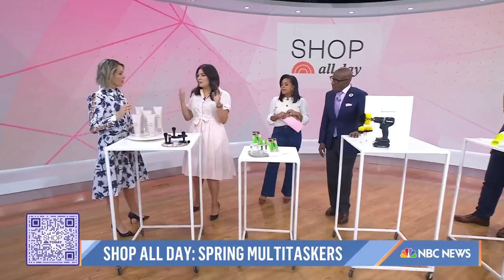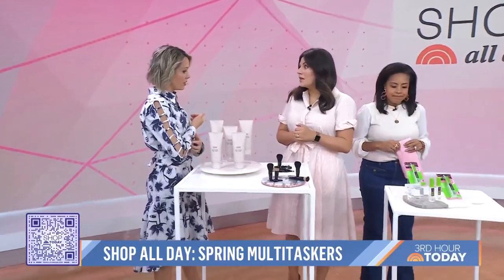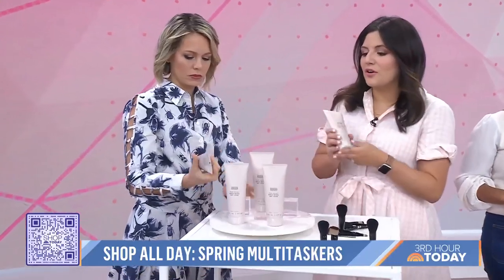Good morning! So ready for spring — I think a lot of people are too, which means it's time to refresh and revamp. Let's get our skin ready because it's very dry this time of year.